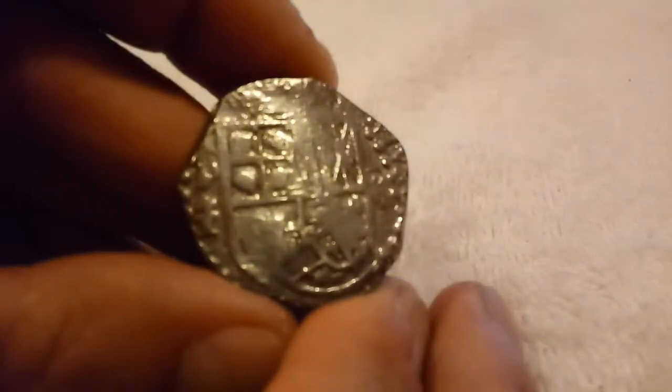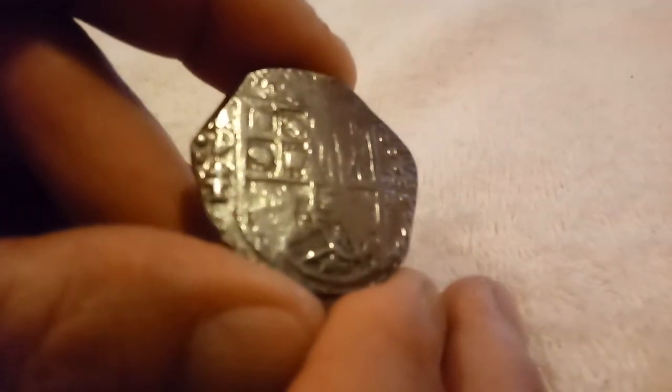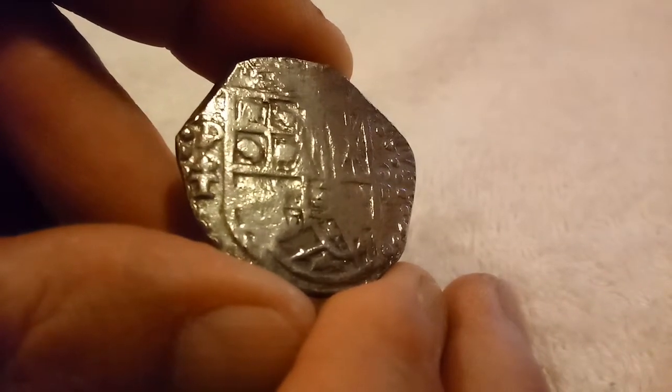And here is the coin. This is probably the highest premium silver that I've ever purchased in my whole entire life, and probably ever will again.